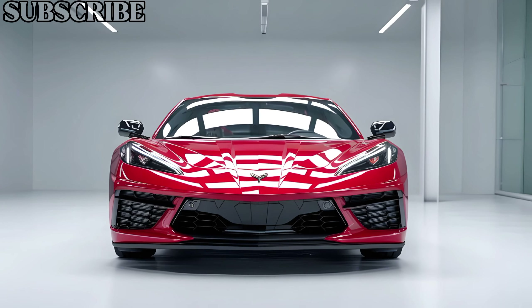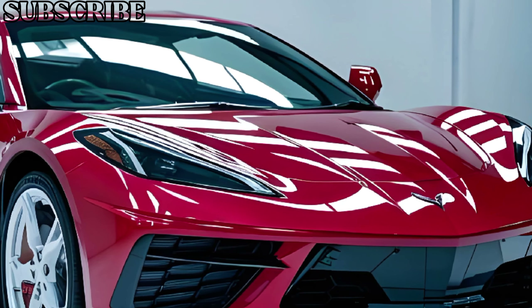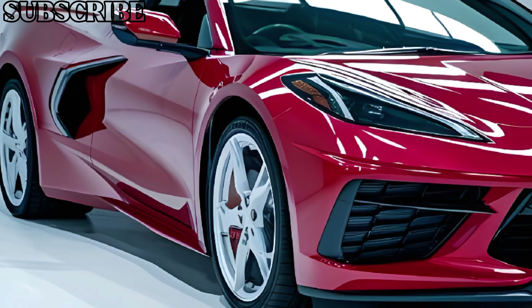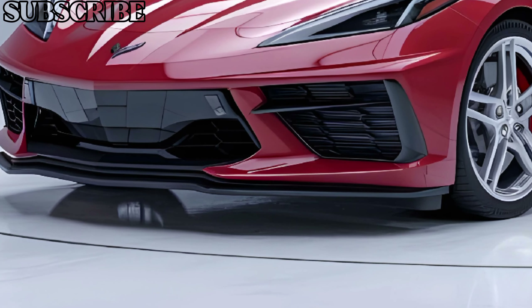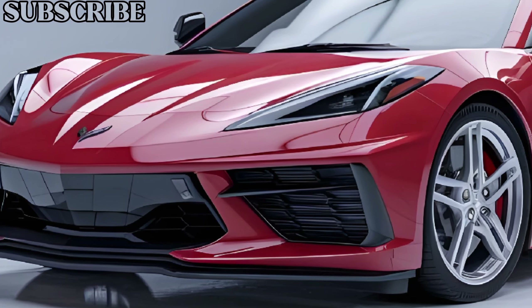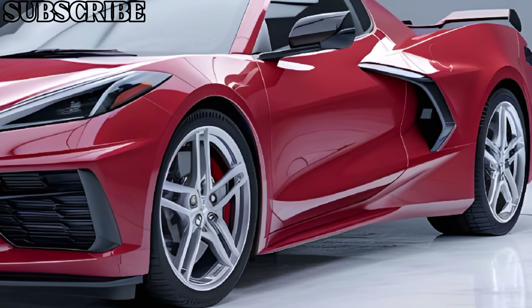As for pricing, the 2025 Corvette C9 starts at approximately $70,000, with higher-performance variants pushing that price well into the $90,000 range. While it's a significant investment, the C9 offers supercar-level performance at a fraction of the cost of its European rivals.